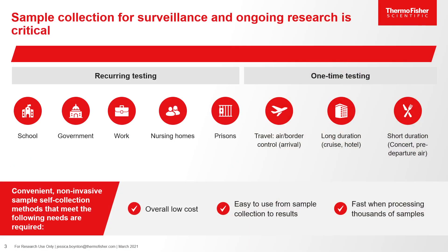With COVID-19, sample collection for surveillance and ongoing research is critical. Recurring testing must occur in government, nursing homes, and prisons, and one-time testing is needed for travel, long-duration events like cruises and hotels, as well as short-duration events such as concerts or pre-departure air travel. There is a need for convenient and non-invasive sample collection methods that are overall low in cost, easy to use, and fast when processing thousands of samples in one day.